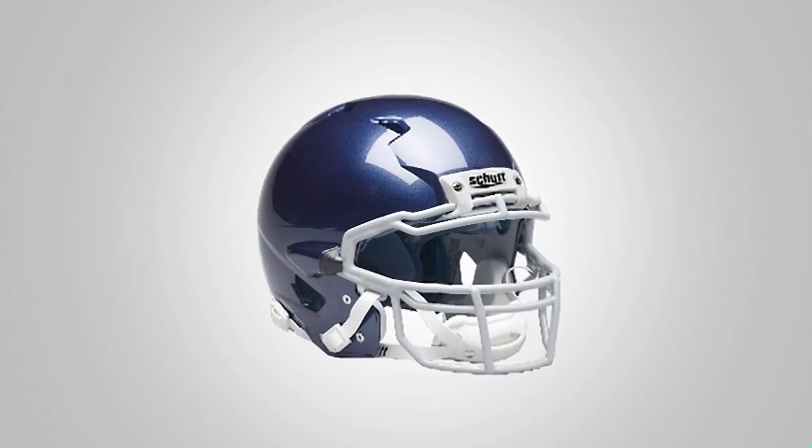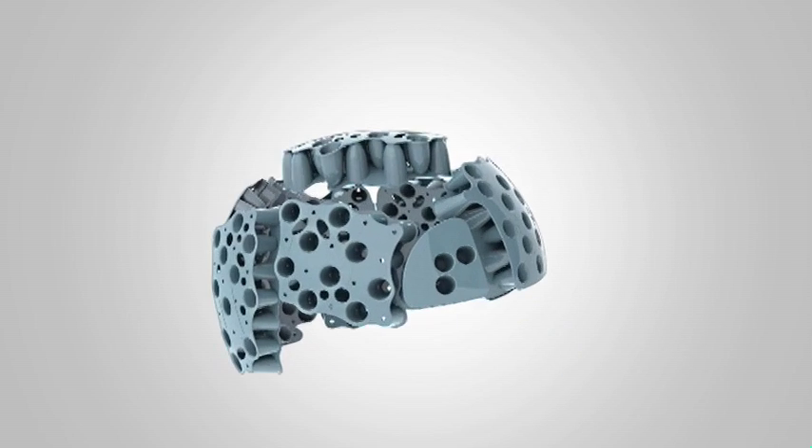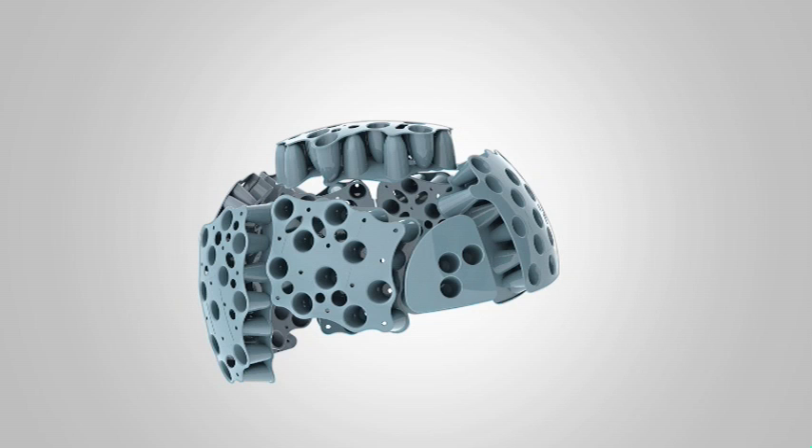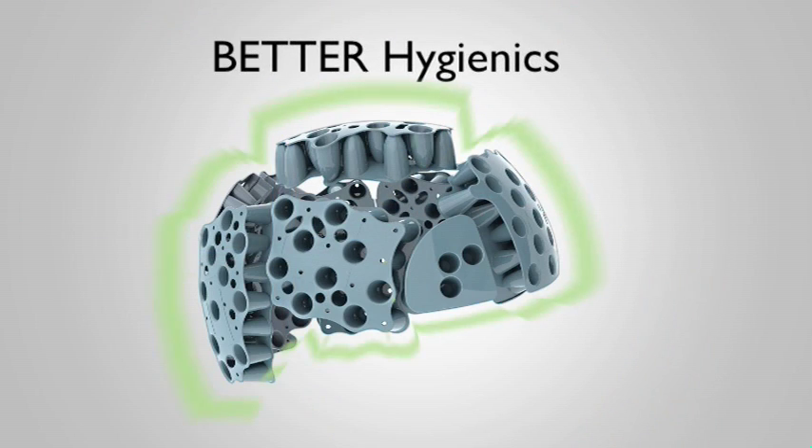The introduction of the ION 4D football helmet in 2008 elevated helmet protection to an entirely new dimension. The TPU cushioning system inside of it brought about better impact absorption, better heat management, and better hygienics.